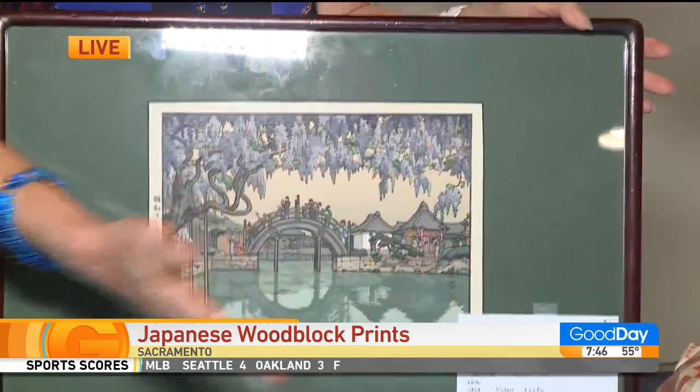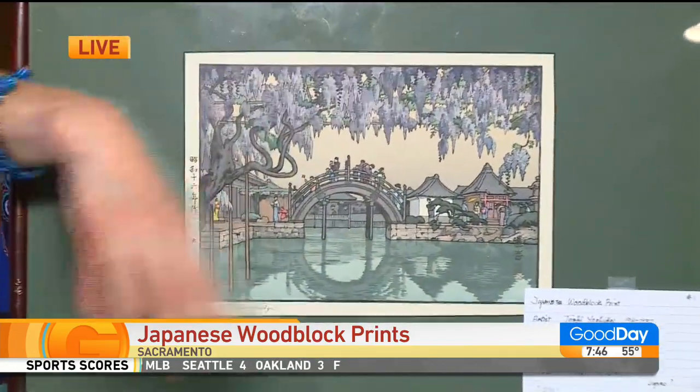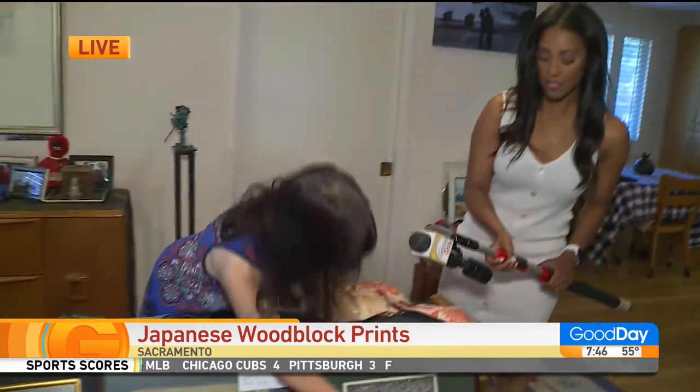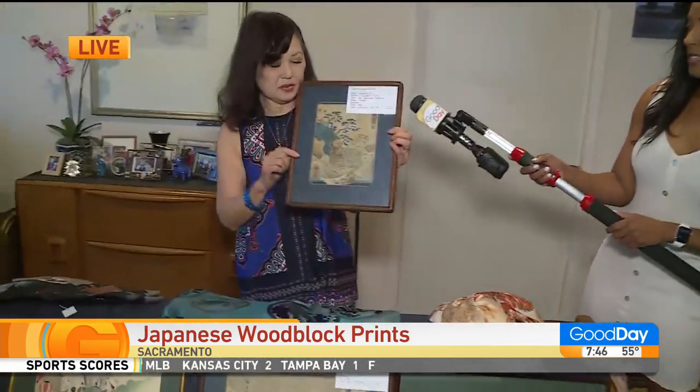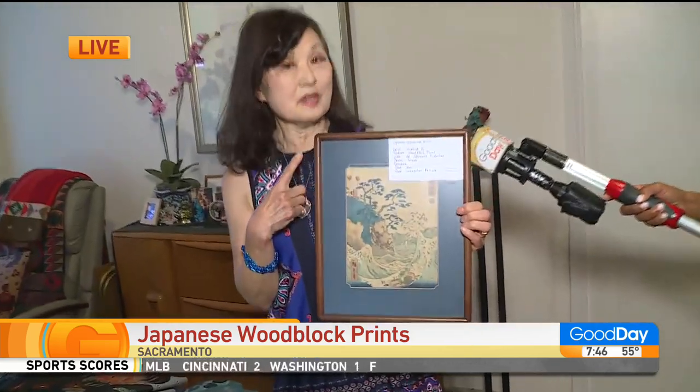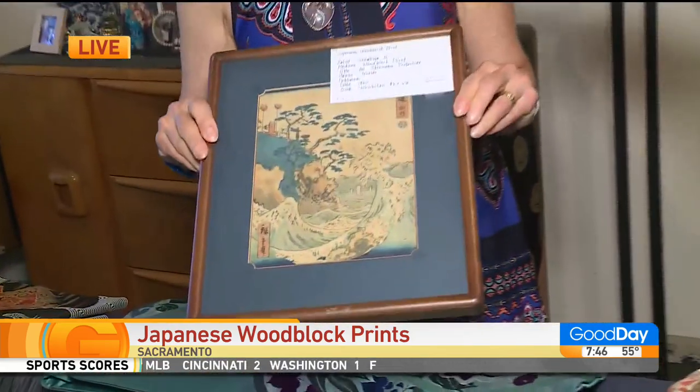We have scenery, beautiful women, and scenery. This is a really interesting and quite exquisite print. This is a Hiroshige, and he's another famous artist in her collection.